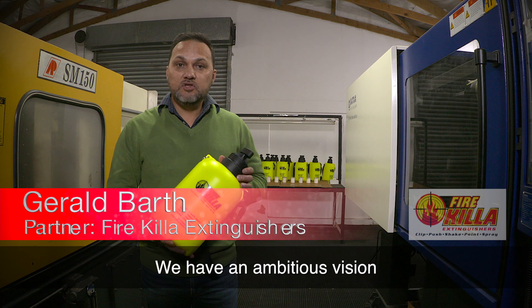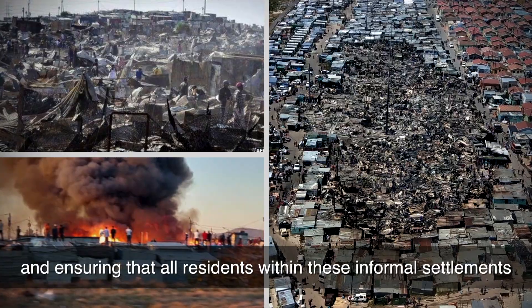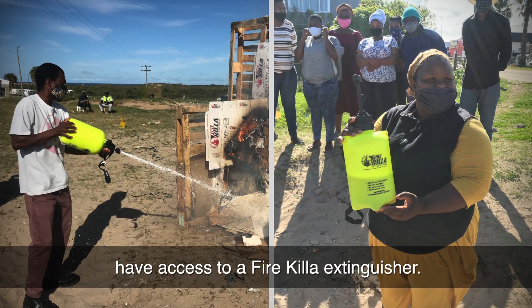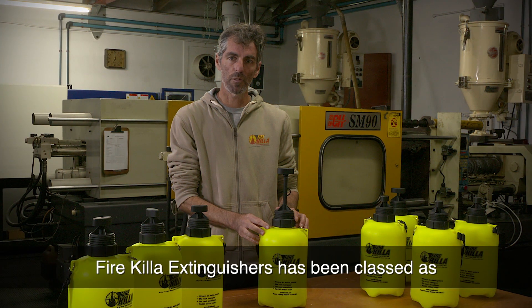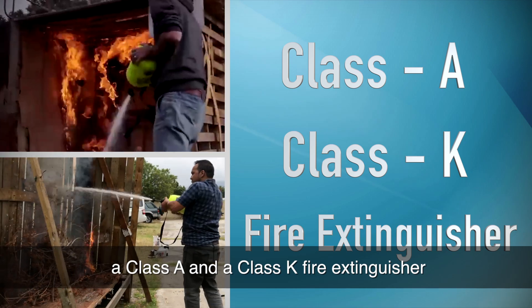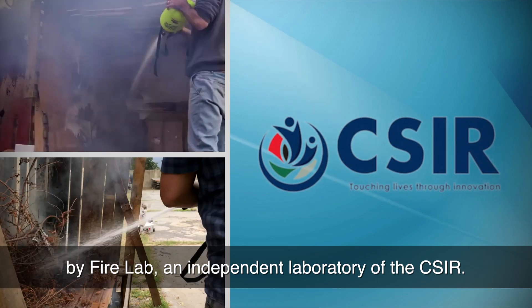We have an ambitious vision of seeing a reduction in informal settlement fires and ensuring that all residents within these informal settlements have access to a Fire Killer Extinguisher. Fire Killer Extinguishers has been classed as a Class A and a Class K fire extinguisher by FireLab, an independent laboratory of the CSRR.